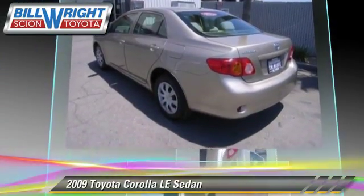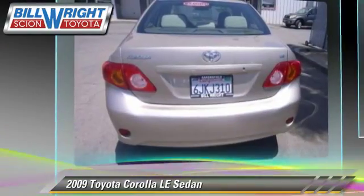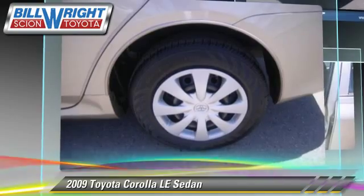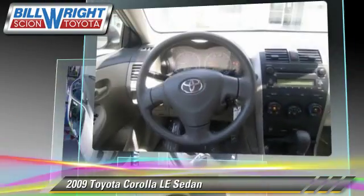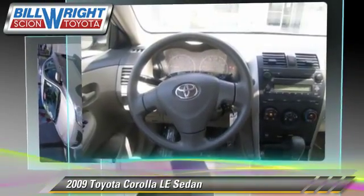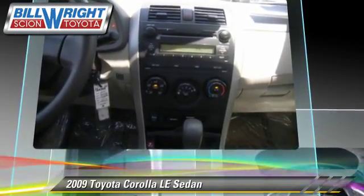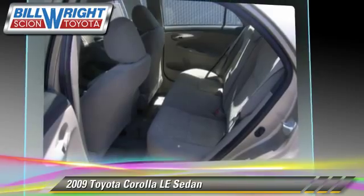This sedan, with fewer than 60,000 miles on the odometer, is well equipped. This Toyota features power mirrors and four-wheel ABS. Comfort and convenience features include power steering and air conditioning.